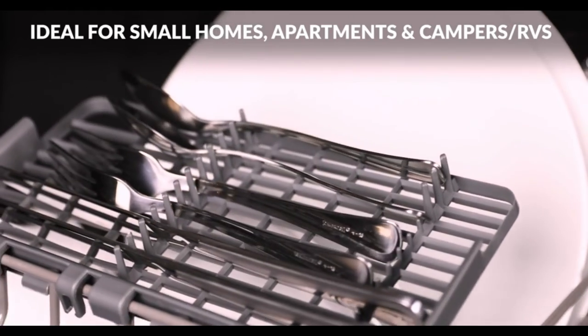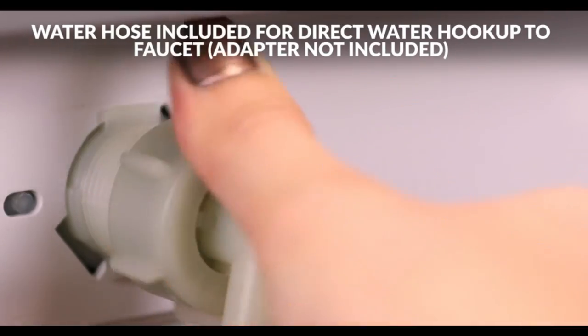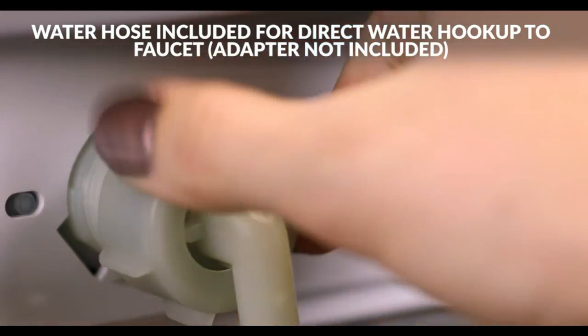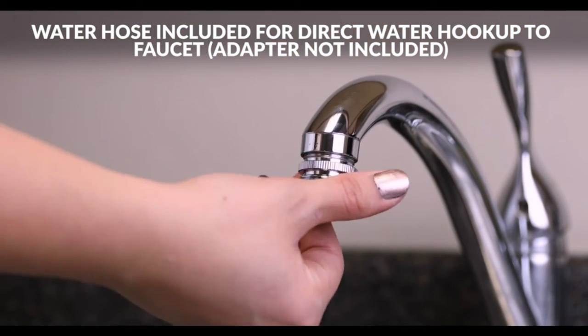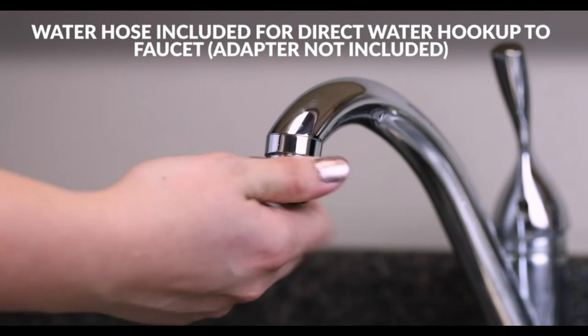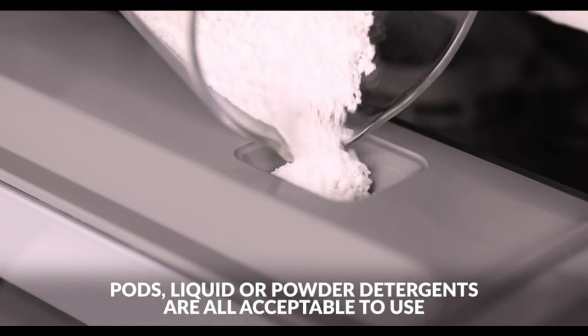There's also a convenient child lock so you don't have to worry about your kids accidentally starting the cycle. If you've got a lot of pots and pans, you'll appreciate the 2-hour delay start and self-cleaning feature. This dishwasher is also ENERGY STAR certified, so you'll conserve water and energy.